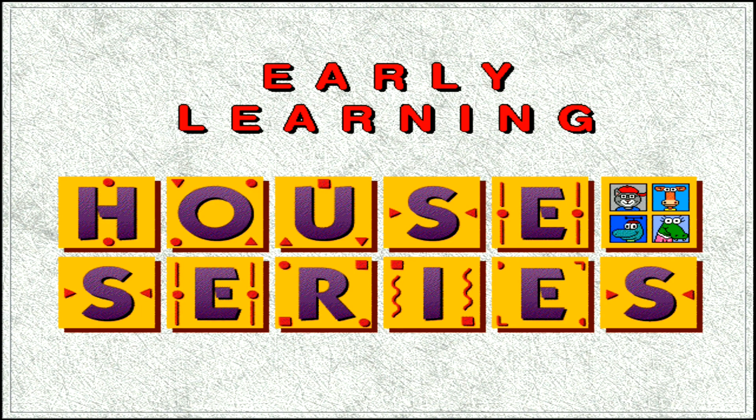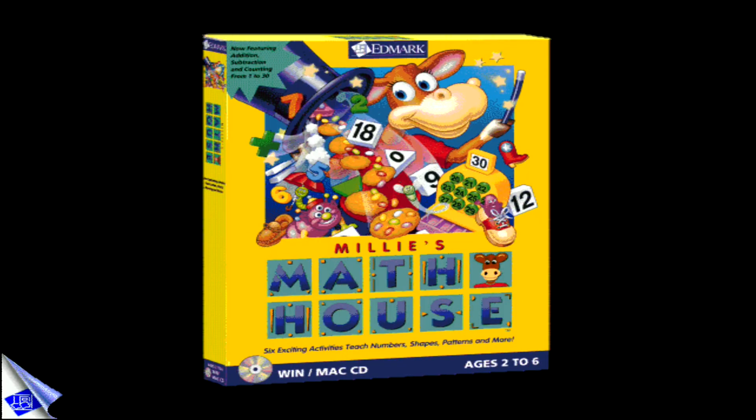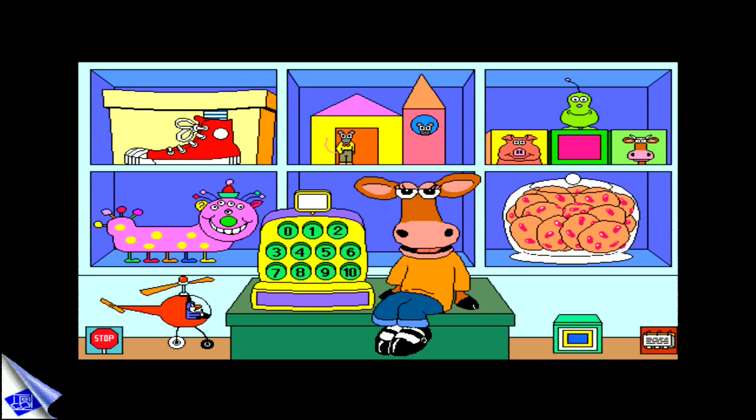Edmark's Early Learning House series offers engaging learning opportunities in math, reading, and science for children ages 2 to 6. I'm Millie. Come play in my math house.